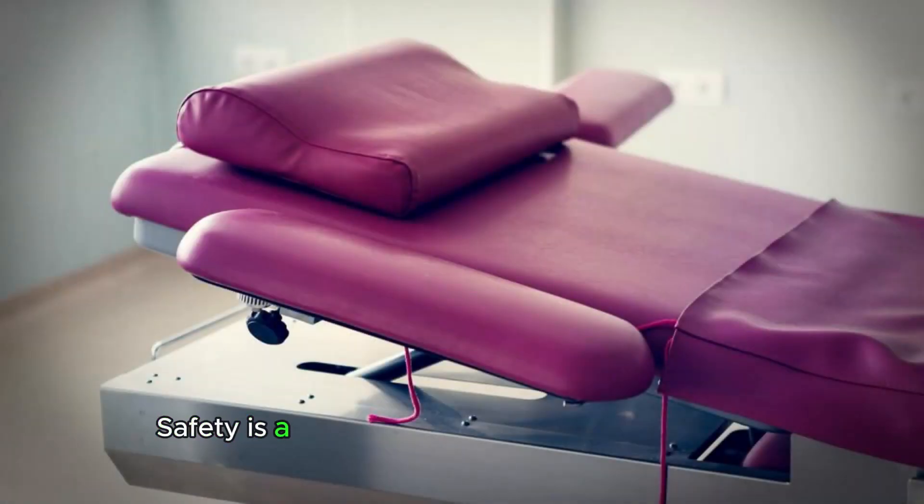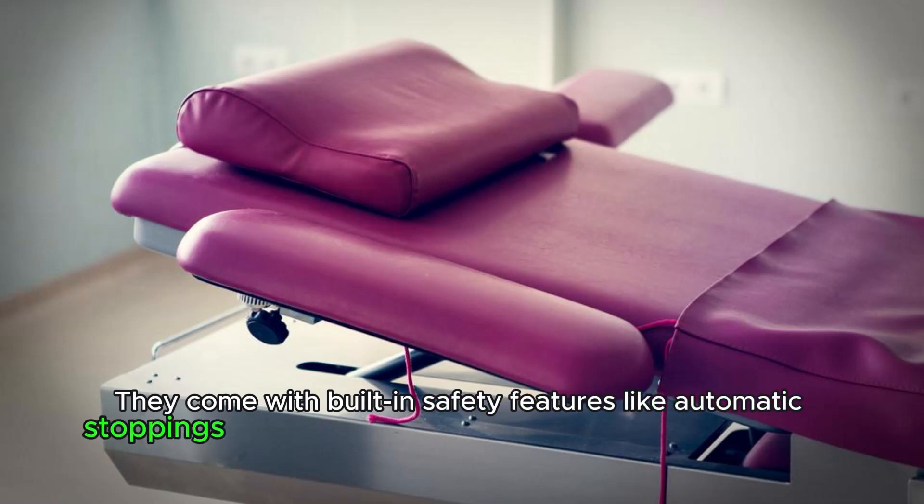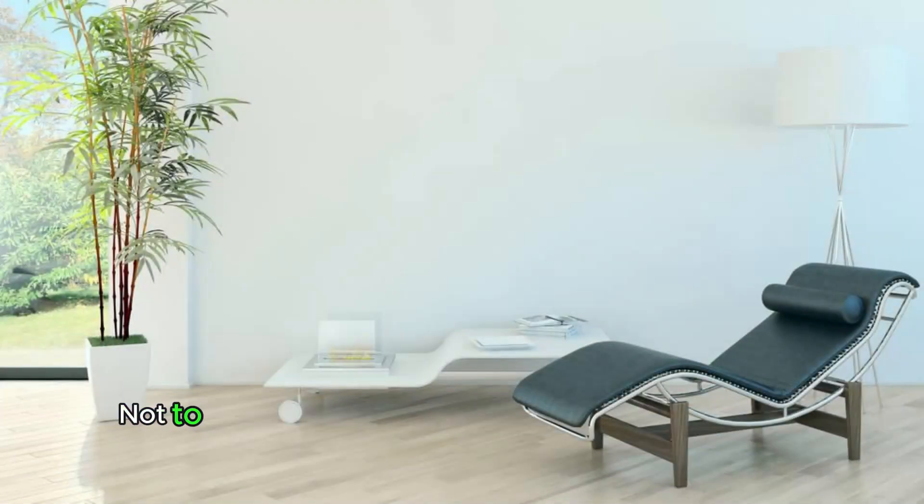Safety is a priority with electric massage tables. They come with built-in safety features like automatic stopping and overheat protection, ensuring that you are in safe hands.